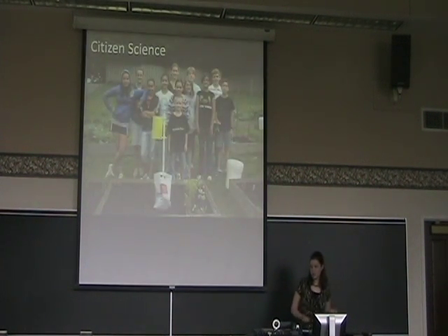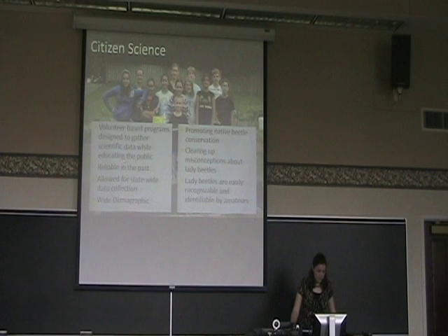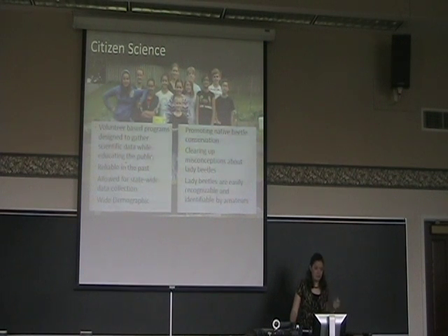To do this, I used a citizen science program which we call the Buckeye Lady Beetle Blitz. These are volunteer-based programs designed to gather scientific data while simultaneously educating the public. They've been quite reliable in the past, and it allowed us to collect data across a statewide scale, which would have been very difficult using more conventional means. We were also able to promote native lady beetle conservation and clear up some of the misconceptions people have about lady beetles. Because lady beetles are easily recognizable and identifiable by amateurs, they were deemed suitable for a project of this nature.